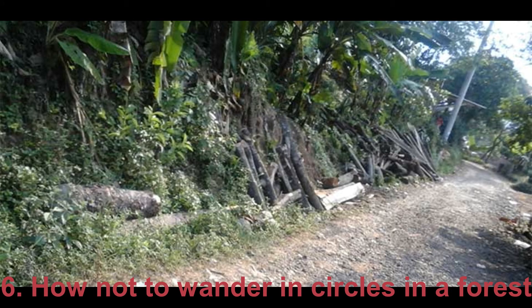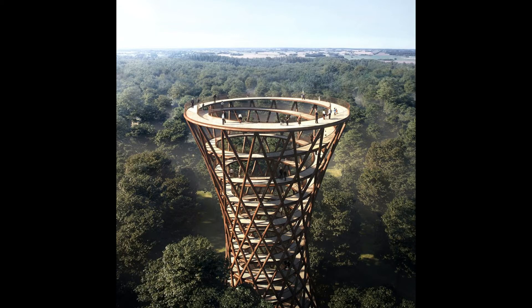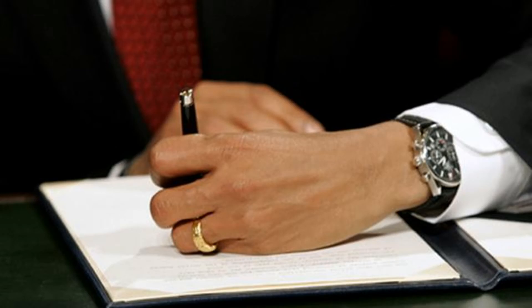6. How Not To Wander In Circles In A Forest. If you feel that you are walking in circles in a forest, try to pass big distinct trees from one and the same side. If you're right-handed, choose the left side. If you're left-handed, choose the right side. This will help you avoid walking in circles.